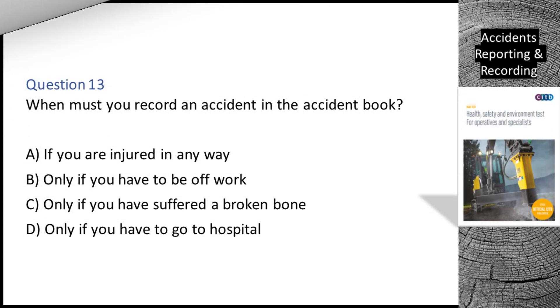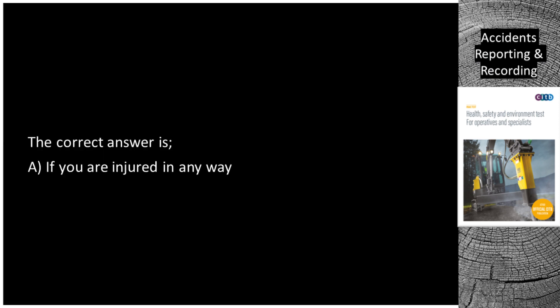Question 13. When must you record an accident in the accident book? A. If you are injured in any way. B. Only if you have to be off work. C. Only if you have suffered a broken bone. D. Only if you have to go to hospital. The correct answer is A: if you are injured in any way.